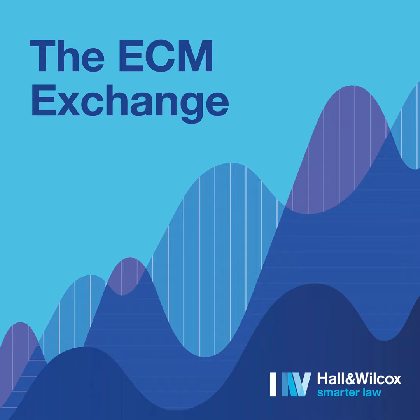Holland Wilcox acknowledges the traditional custodians of the lands on which this podcast is recorded. We pay our respects to their elders, past and present, and to all First Nations people joining us today.